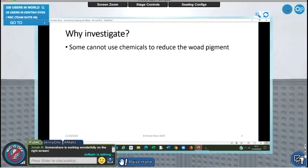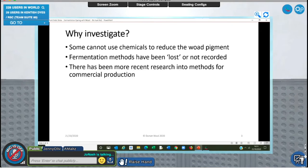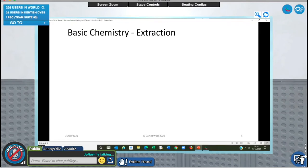I can't use chemicals to reduce woad pigments - I'm on a septic tank, and I'm also a bronze age reenactor, so chemicals just don't really fit with the whole scene for me. Many of the fermentation methods seem to have been lost or not recorded. Woad dyeing back in the day was a black art - although they recorded madder, the woad dyers didn't tell anybody how they did it. There has been more recent research into methods for commercial production, but still using chemicals. The recorded modern methods for craft dyers are quite complex and muddled. What I'm looking for is simplicity for the craft dyer and a sustainable, environmentally friendly way of working.